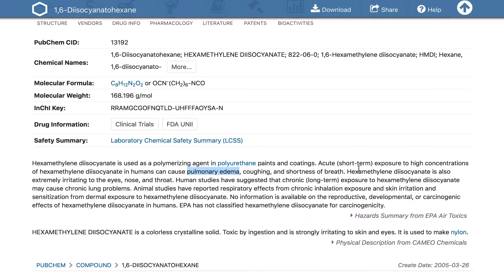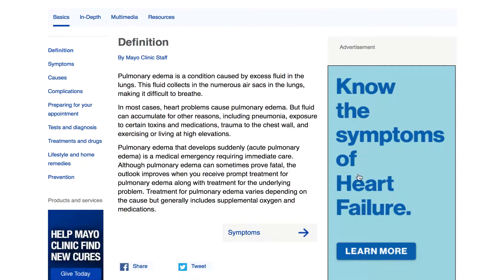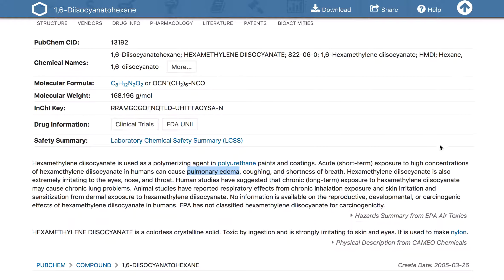It can cause coughing and shortness of breath — and that's just being nice. In reality, pulmonary edema is basically pneumonia. You get fluid in your lungs, including trauma of the chest wall and liver at high elevations — including pneumonia. And it can sometimes prove fatal. Outlook improves when you receive prompt treatment for pulmonary edema. So this can create fluid in your lungs, that fluid can give you pneumonia, which can result in your death.